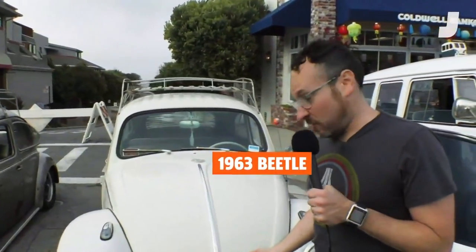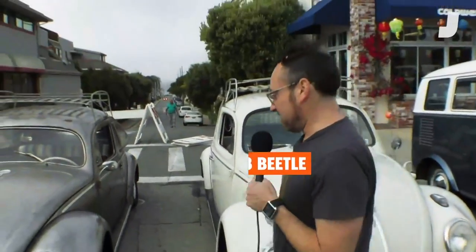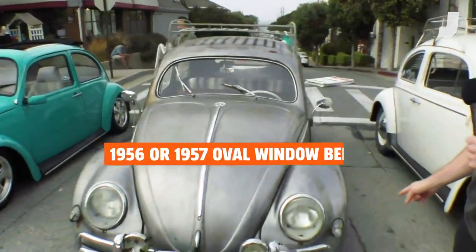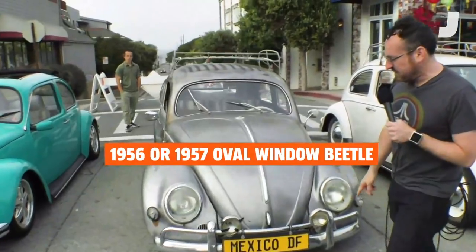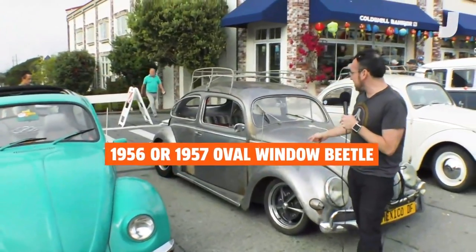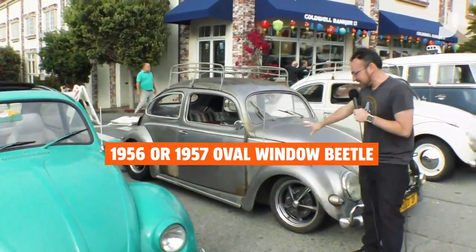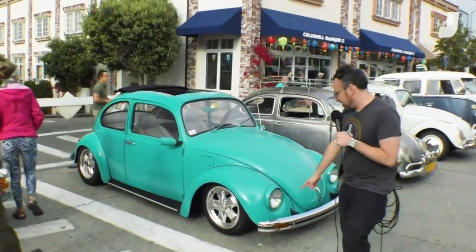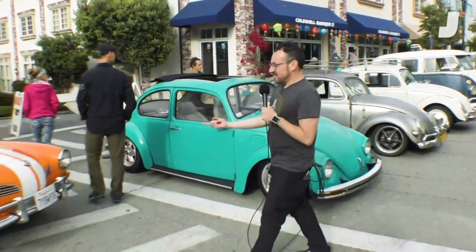This is a particularly nice one — it looks like a '63, and for the record '63 was the same year as Herbie. This one is an early oval window, probably a '56 or '57. You can always tell a '56 or '57 because they got rid of the semaphores and had the indicators there instead. I also love the finish on this — it looks like it's made of pewter or something. This one has Mexican Beetle-style indicators in the bumper.